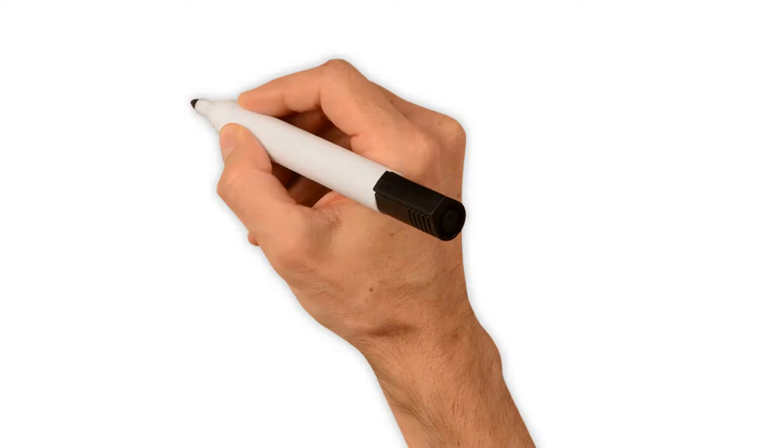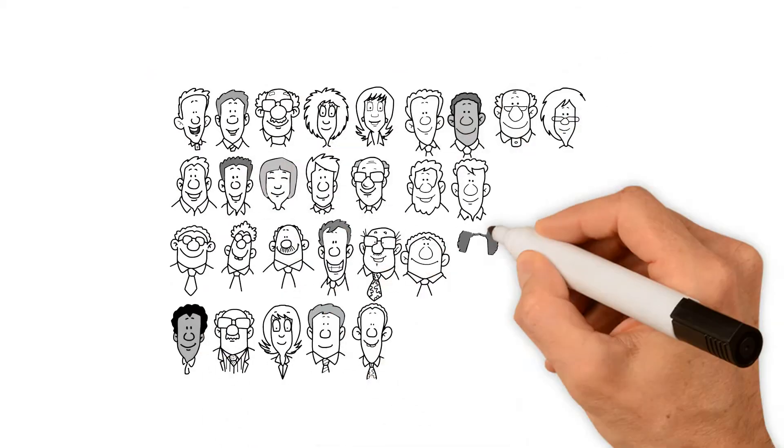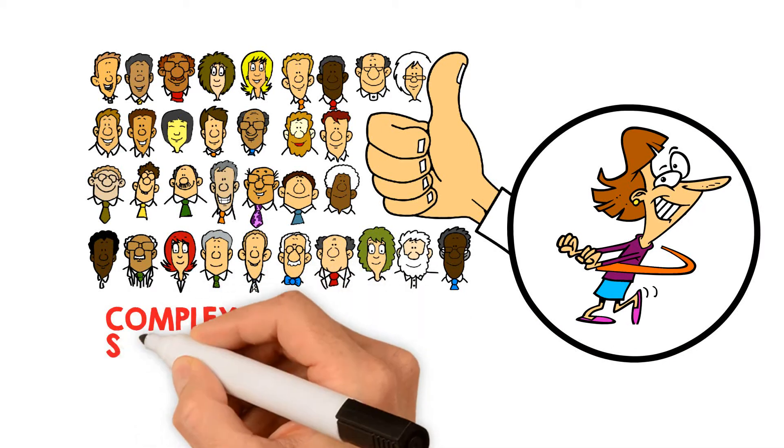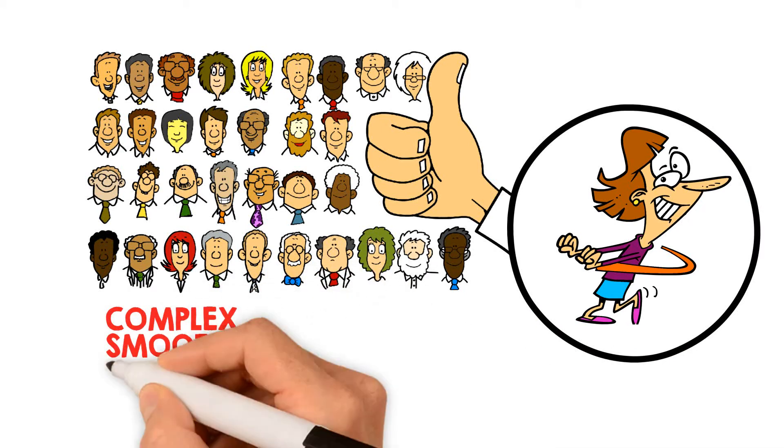Many prominent vape reviewers have commended the Elux brand for its ability to give seemingly straightforward eLiquid flavors a complex, smooth, and unique profile.